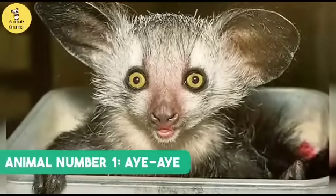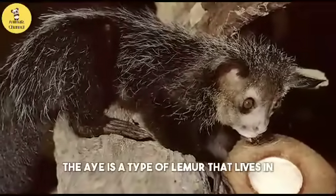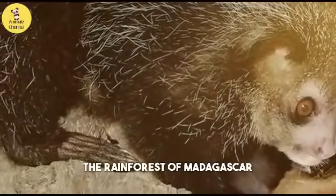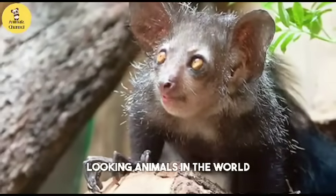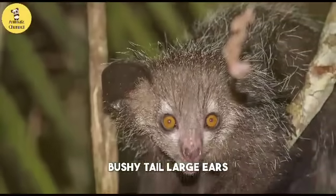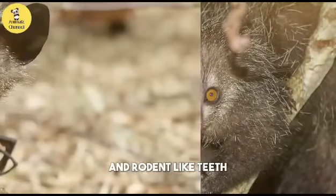Animal number one: the Aye-aye. The aye-aye is a type of lemur that lives in the rainforests of Madagascar. It is one of the most bizarre looking animals in the world. It has a long bushy tail, large ears, yellow eyes, and rodent-like teeth.